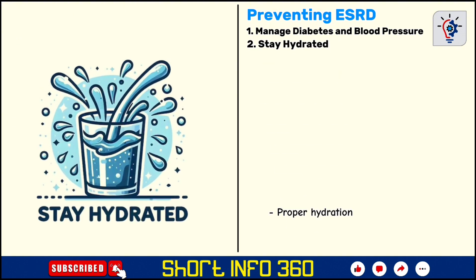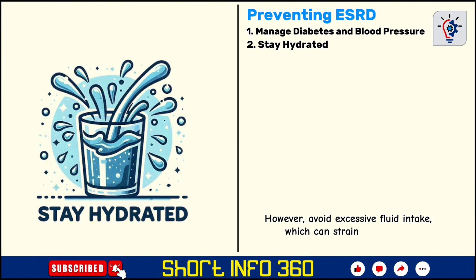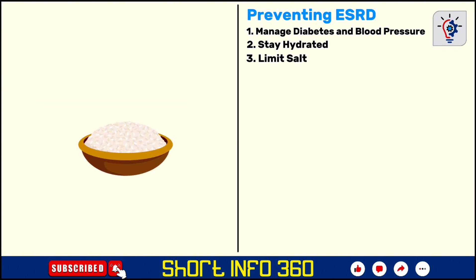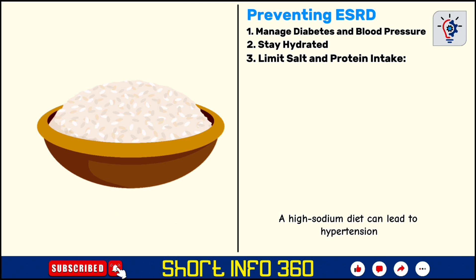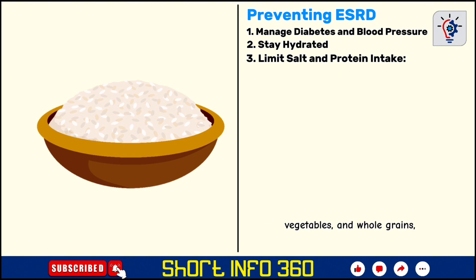Proper hydration is important for kidney function as it helps flush out toxins. However, avoid excessive fluid intake, which can strain the kidneys. A high-sodium diet can lead to hypertension, while excessive protein can increase the kidney's workload. Aim for a balanced diet rich in fruits, vegetables, and whole grains, and moderate your intake of processed foods.